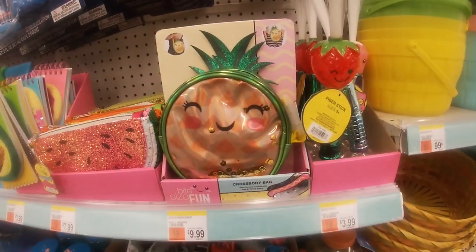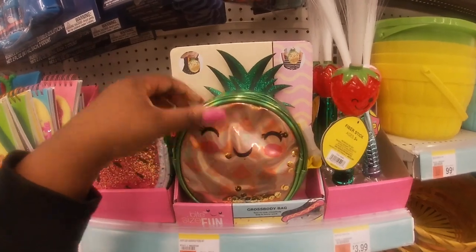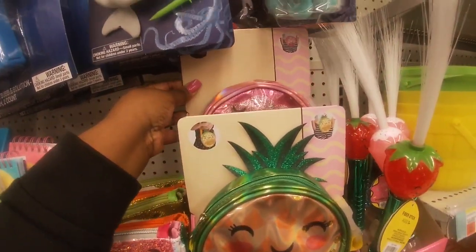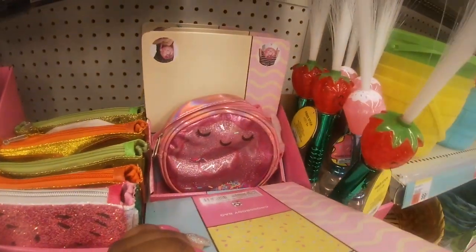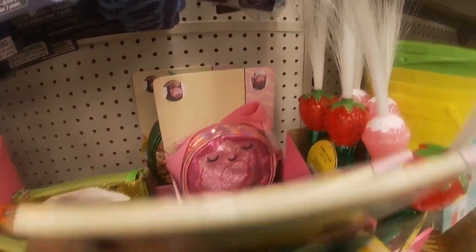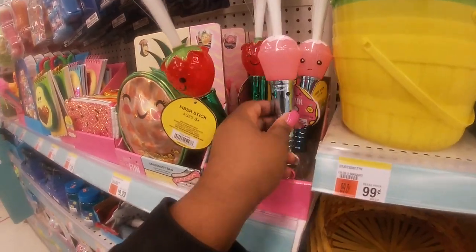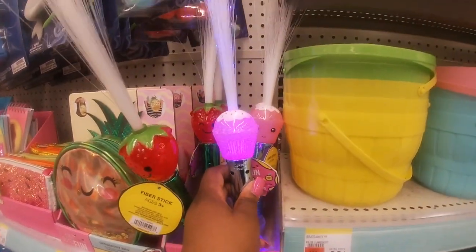Right here they have some cute little crossbody purses — looks like they're $9.99. I see the pineapple and the donut. They've also got these cute light-up lights — the cupcakes and the strawberries.